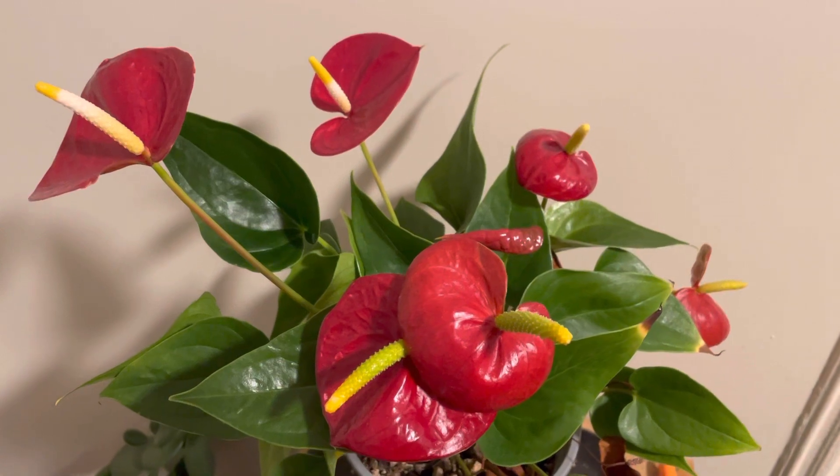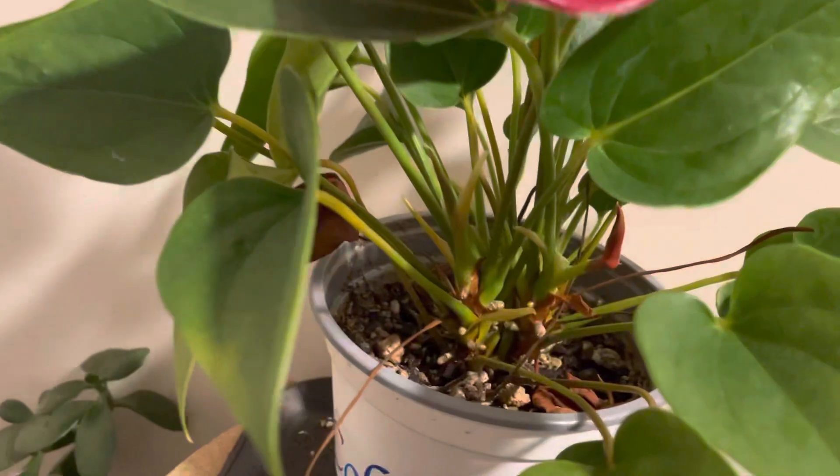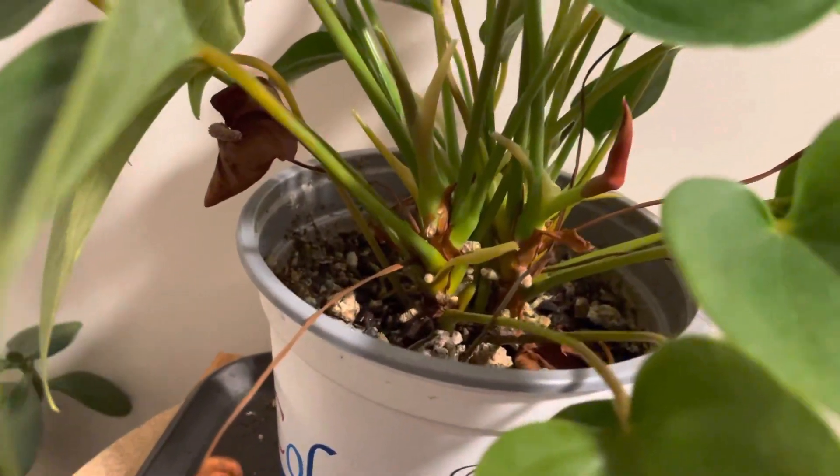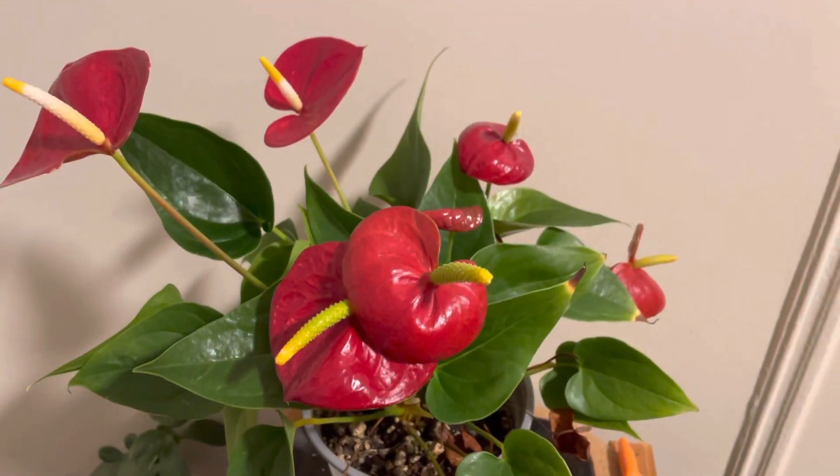If you are interested in this plant you can find it easily at the store. They grow other pups just like the banana, which you can separate when they get too big, replant them, and share them with friends and family once again.